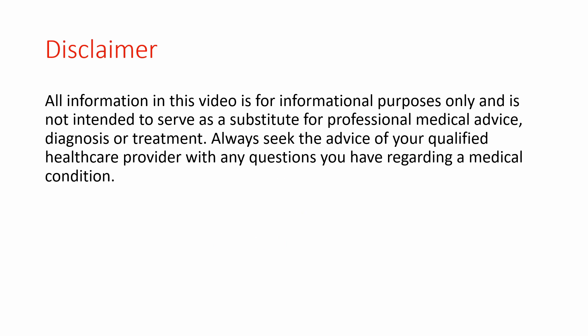As always, all information in this video is for informational purposes only. Always seek the advice of your qualified healthcare provider with any question you have regarding a medical condition.